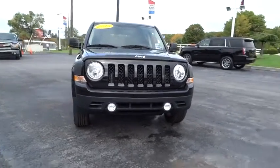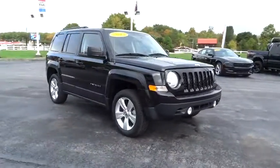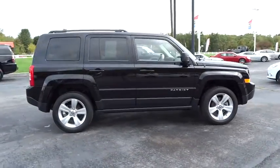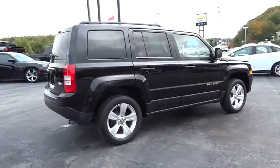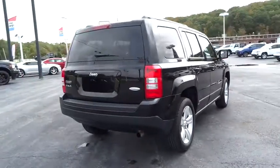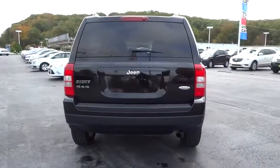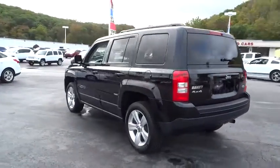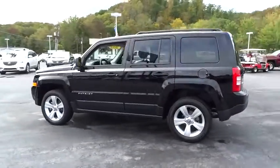2015 Patriot. The Jeep Patriot is unmistakably a Jeep. It looks like a cross between a Jeep Liberty and Jeep Compass, or maybe a three-quarter scale version of the big Jeep Commander. The Patriot has plenty of room inside for any size family. This vehicle has less than 20,000 miles. Here are some of this vehicle's great options.